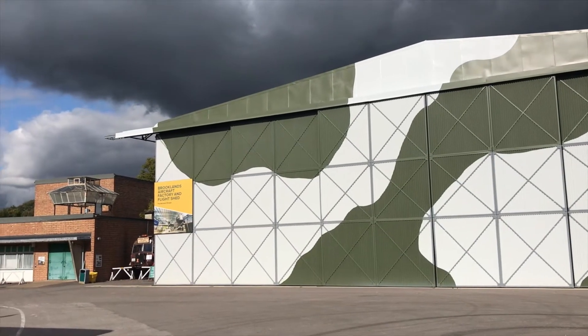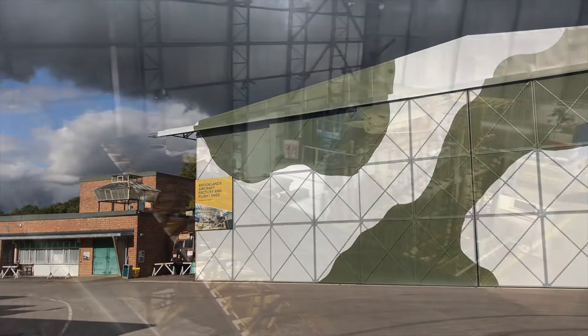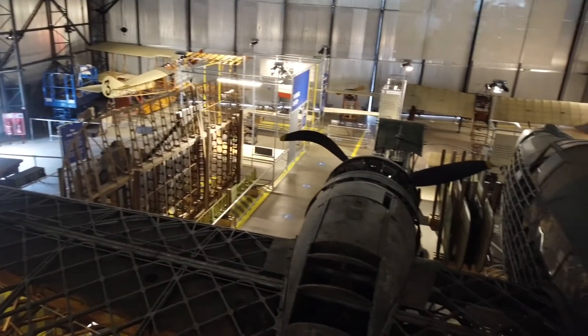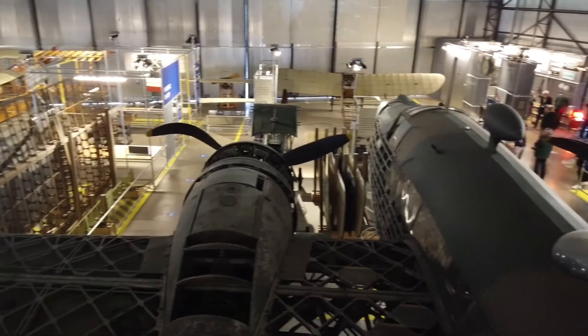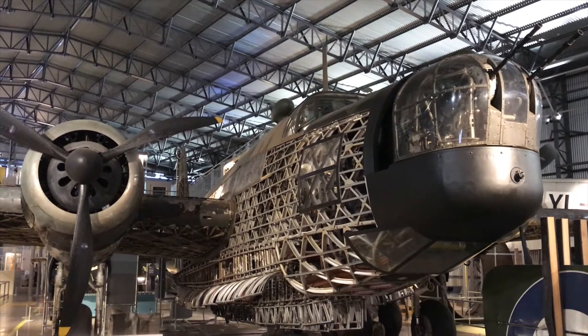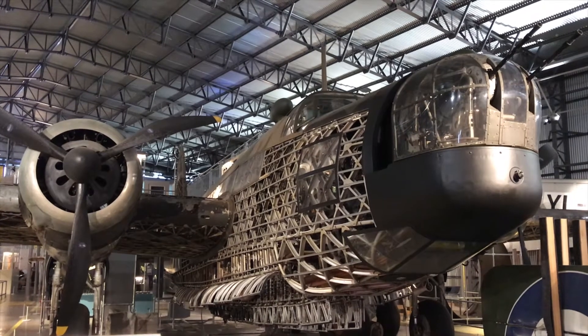Still relatively new to Brooklands are the aircraft factory and flight shed exhibition spaces. Taking centre stage inside the aircraft factory hangar is a very rare World War II era Vickers Wellington bomber. This particular aircraft was built at Brooklands in 1939 and was recovered from Loch Ness in the mid-1980s.